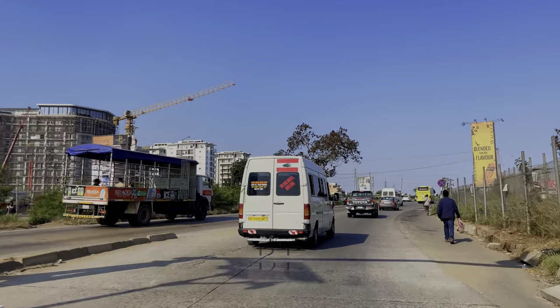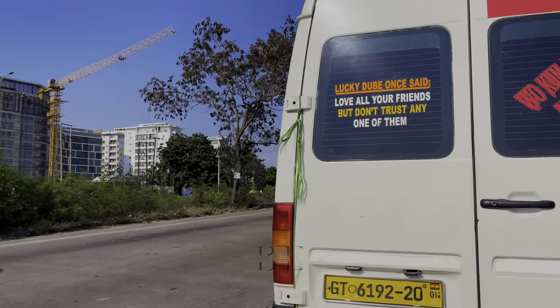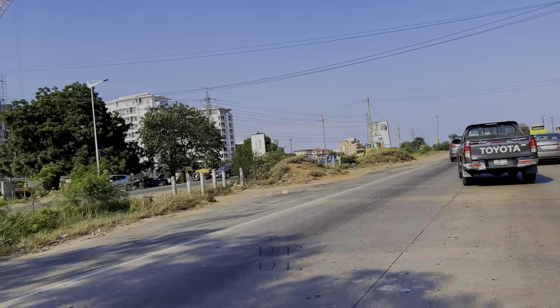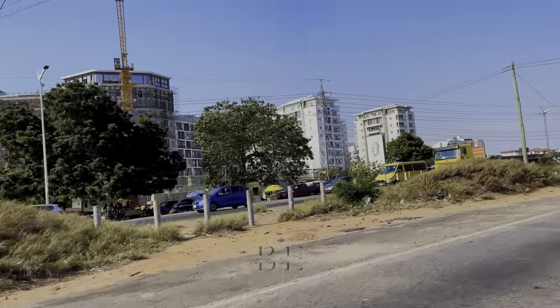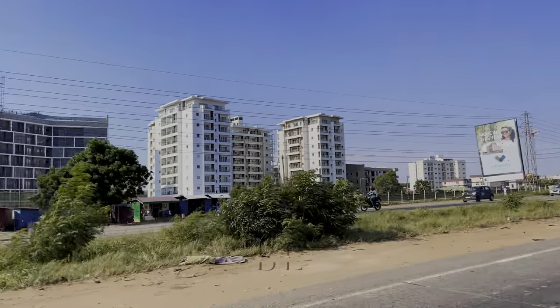We started the video all the way from Akramo, where you can see the gallery apartment on the left side of the screen. This is where we joined the Tamamoto Way and we are going to check out the progress of work on the ongoing expansion project.